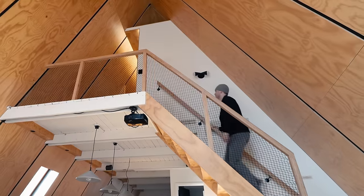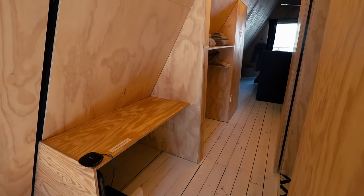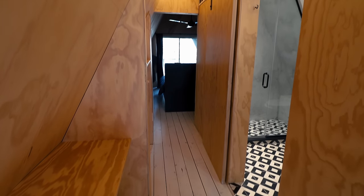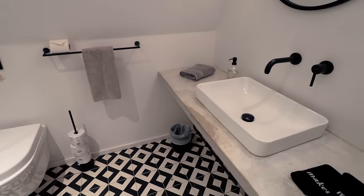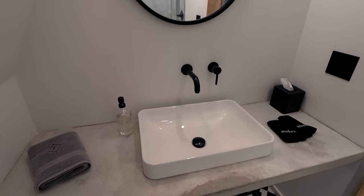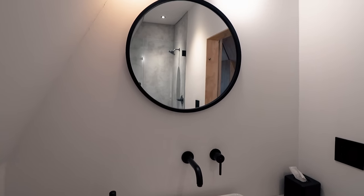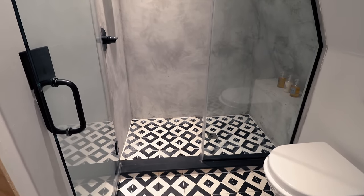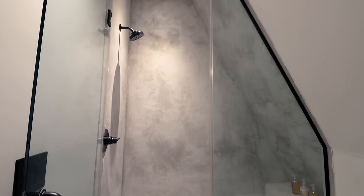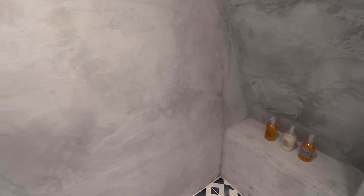We'll now head back up top to the loft floor. You're first welcomed by a desk space where you can get some work done. Further down the hallway is your second bathroom — bathroom 2 of 2. Very similar design to the bathroom downstairs, with all the tiling and the sink and the mirror. The main difference is that instead of a bathtub, you have this really beautiful looking shower — again that concrete Scandinavian style. I really just love any kind of modern interior design, and this place definitely knocked it out of the park.